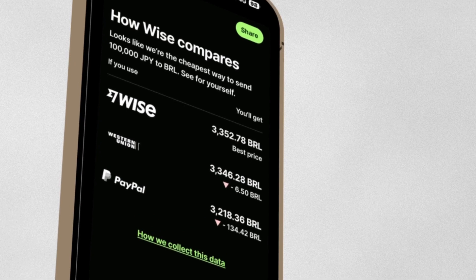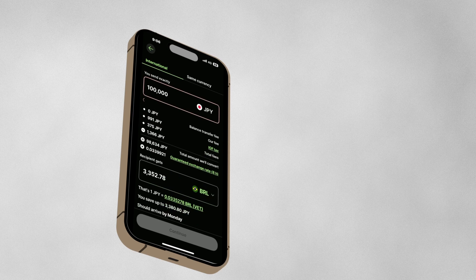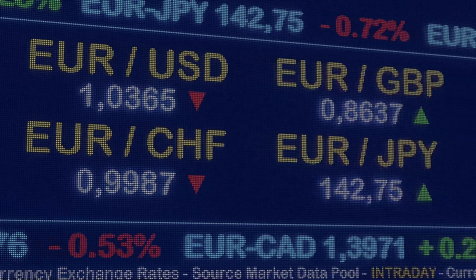You can compare the rates within the app. Wise Transfer offers transparent fees that are often lower than those of traditional banks. With Wise, you get the real exchange rate, which is nearly the same rate you find on Google or financial news websites.